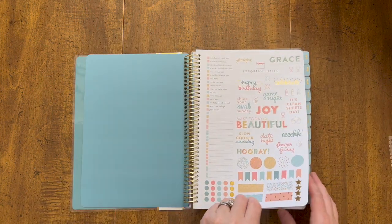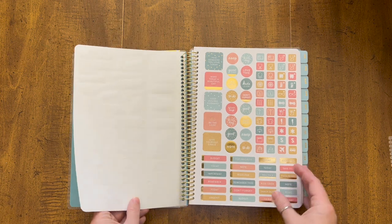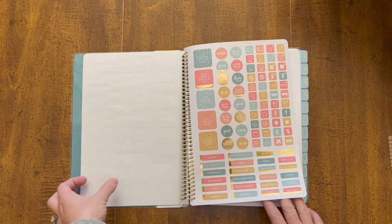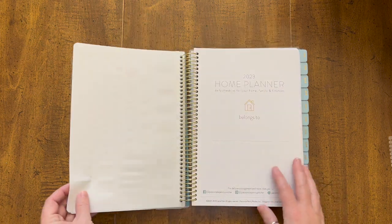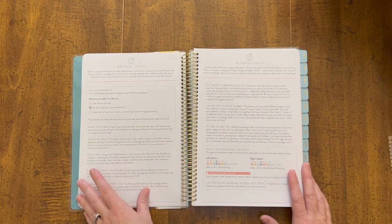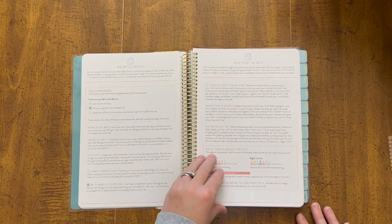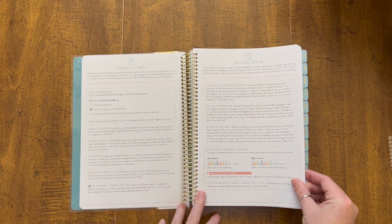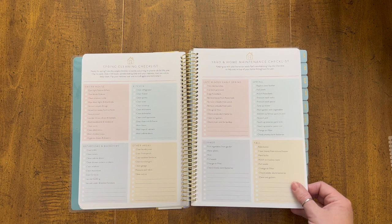We have a couple sheets of stickers that I think are so pretty. I'm not a sticker user in my planner — I tend not to remember to use them — but they are cute. Then there's a section that says 'Helpful Hints' at the top, which is basically suggestions for how you could best use what they've put in it, and a breakdown explaining the method behind the planner.